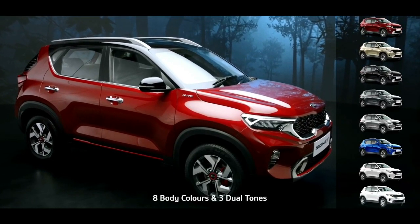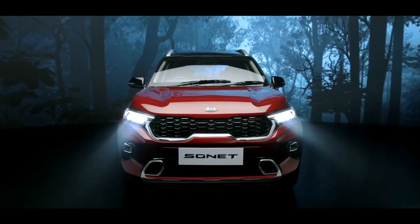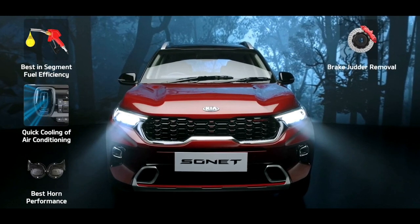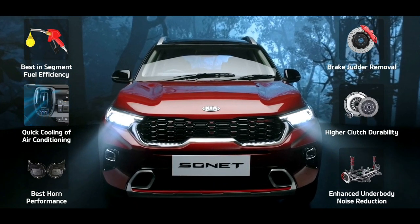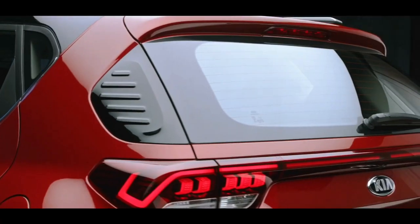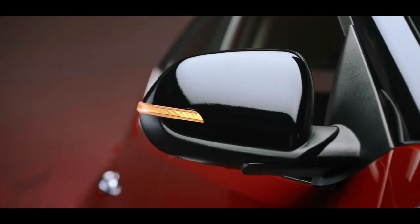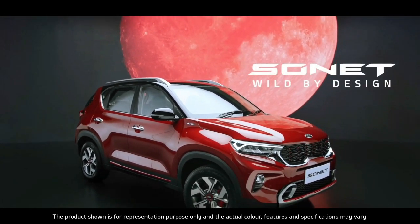Sonet is available in 8 snazzy body colors and 3 cool dual tones. To make Sonet even more suited for India, 6 enhancements have been specifically addressed: fuel efficiency, cooling of air conditioning, durability and loudness of horn, brake judder removal, durability of clutch, and superior noise reduction of suspensions. Kia is set to pull out all the stops with Sonet — it steals the show with its brazen good looks and simple yet stunning functionality. The Kia Sonet: wild by design.